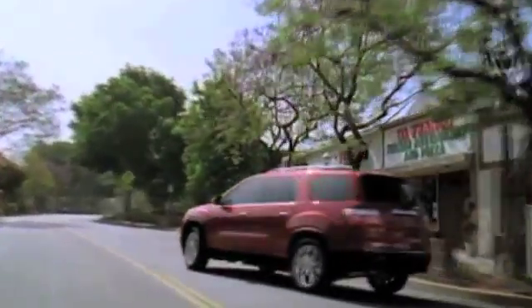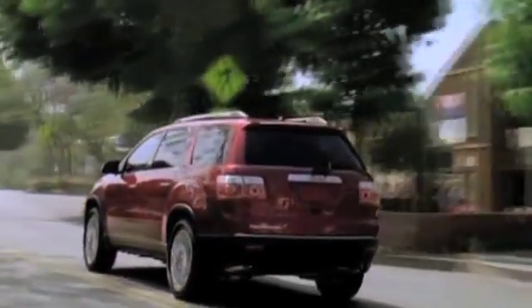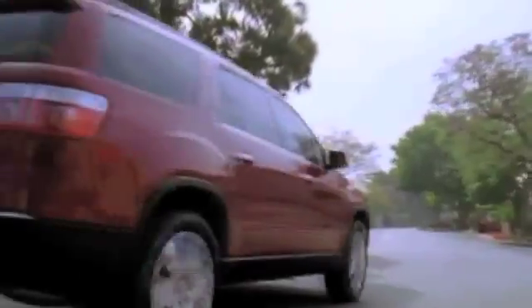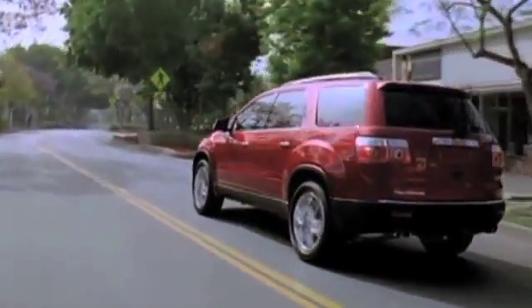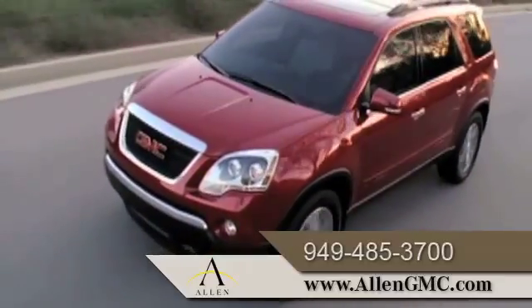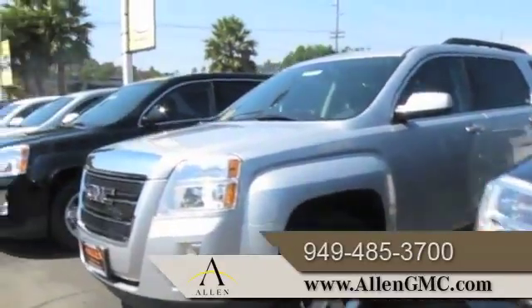Consumers looking for an SUV blending style and safety know the all-new GMC Acadia is one of the most advanced vehicles on the road today with its innovative technology and forward thinking design. And there's no better place to buy your next new or pre-owned GMC vehicle than at Allen GMC.